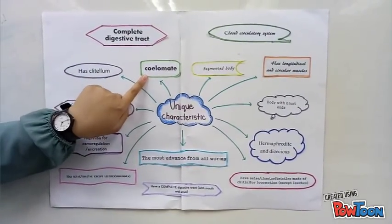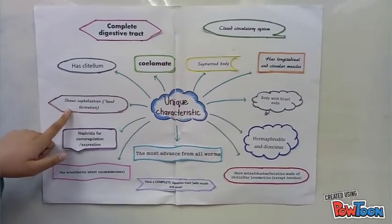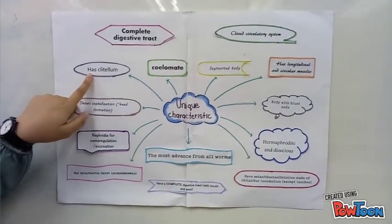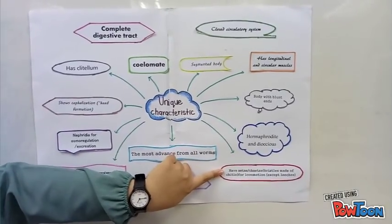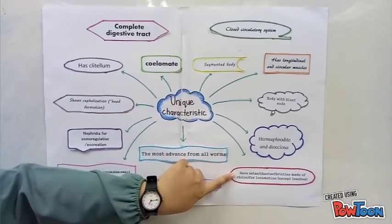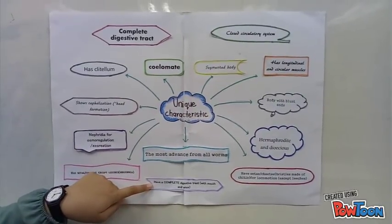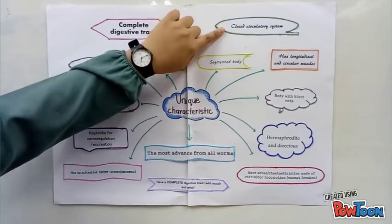Let's talk about the physical differences that set them apart from all worms. First, they have a coelom, which is the body fluid cavity. They also show cephalization, which is head formation, and have a segmented body with blunt ends. They also have a clitellum, and setae, which are bristles made of chitin for locomotion — this is exceptional for leeches. They have a complete digestive tract with mouth and anus, and also a closed circulatory system.